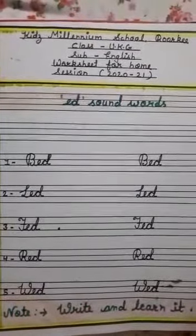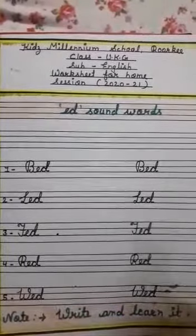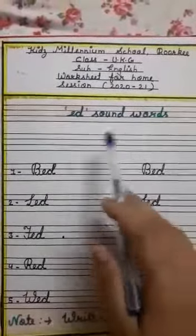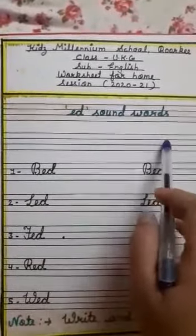Hello my dear kids, I hope you all are fine. Today's English topic is Ed sound words. E says A, D says D. Ed sound words.